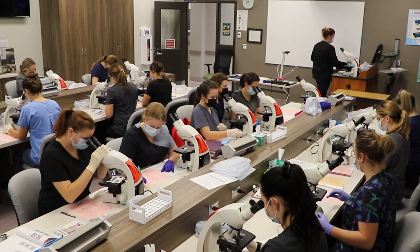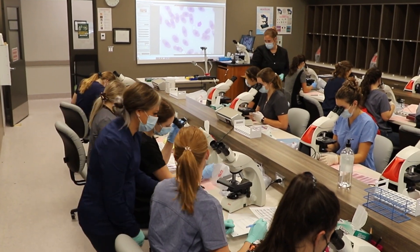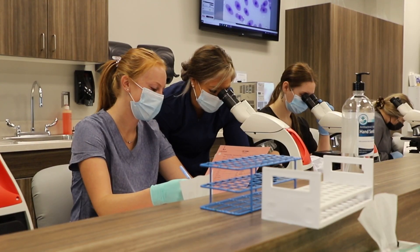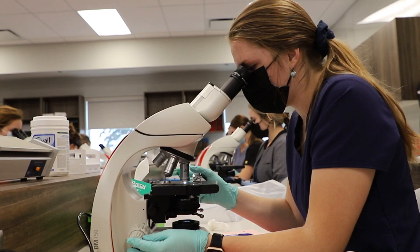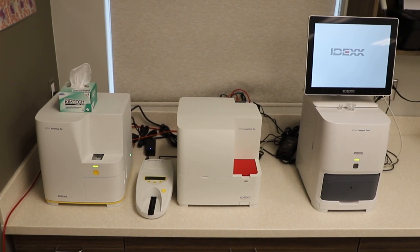This space is our clinical pathology lab. This is where both first year and second year students learn how to analyze blood, urine, and feces. They learn to identify parasites and to run blood and serum on our state-of-the-art chemistry analyzers as well.